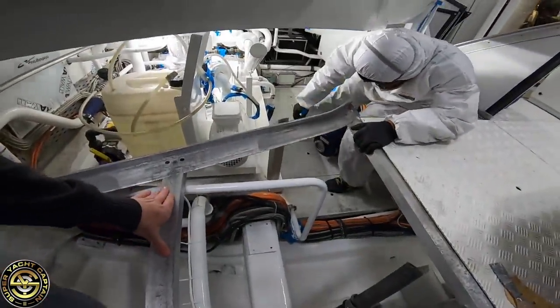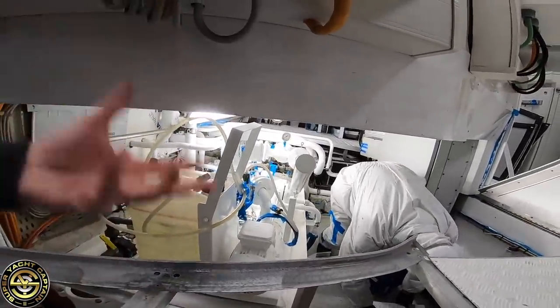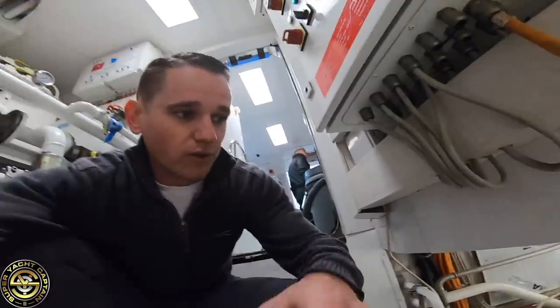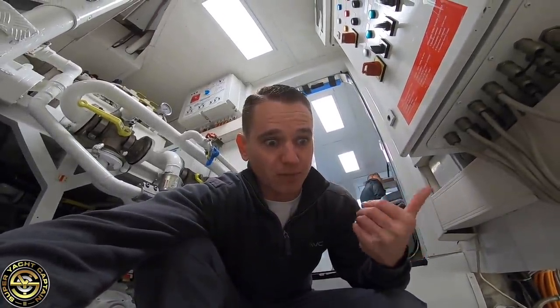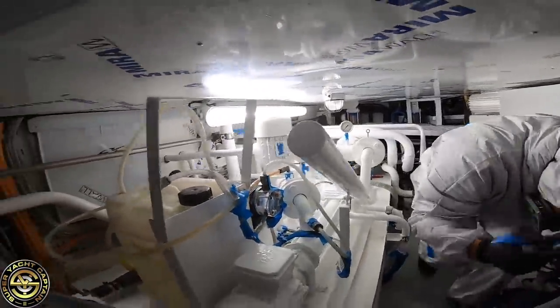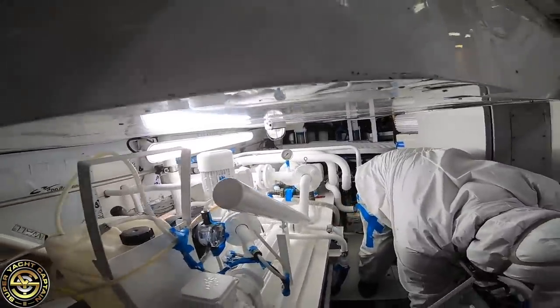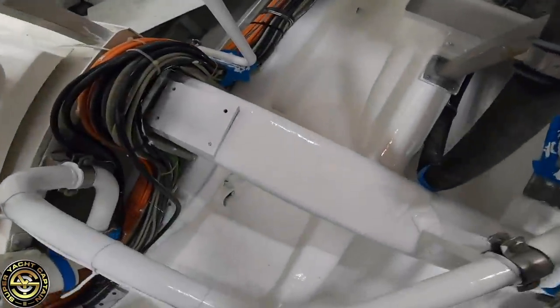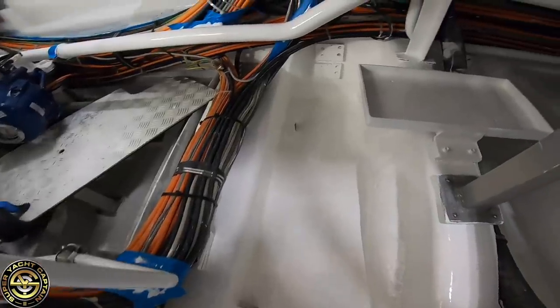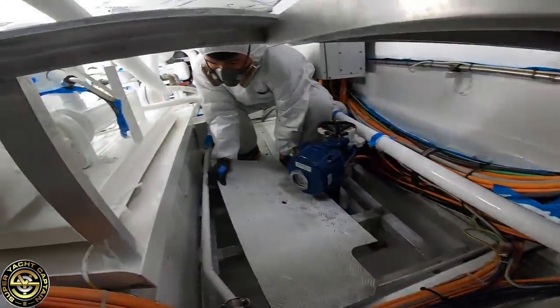Roy has now finished the second coat here on the Haman system. The Haman is basically the equipment that we use to treat the sewage — the gray and black tank. You can see the amazing work that he's done down here. Well done, Roy — it looks incredible. Brand new bilges, absolutely phenomenal.